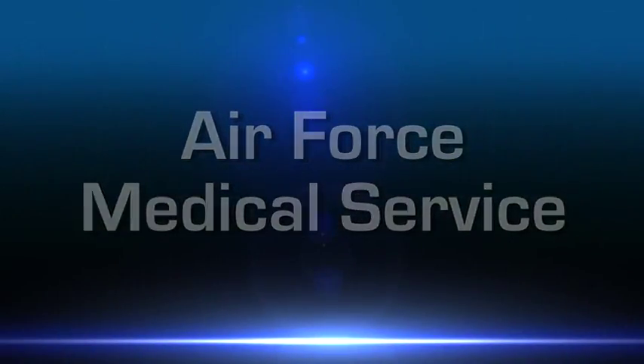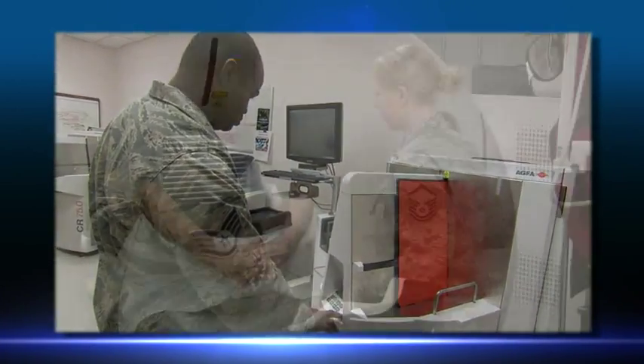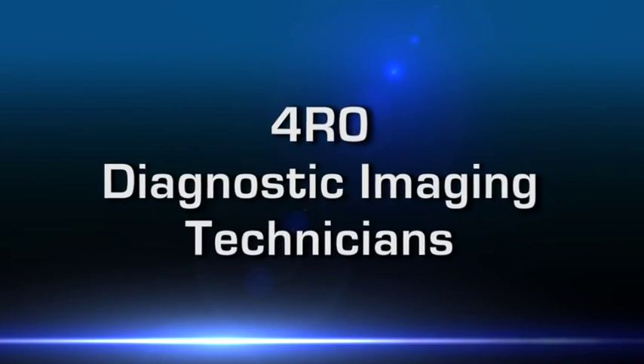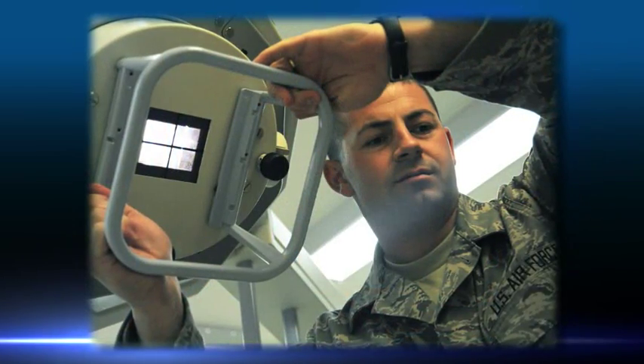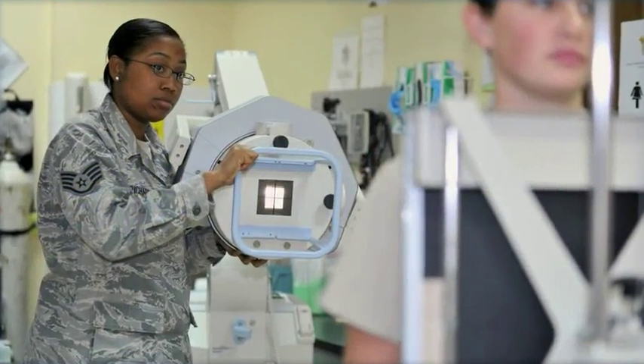The Air Force provides full-service healthcare to every airman, which means having technicians on staff to meet every medical need. Diagnostic imaging technicians are the eyes of medicine, working with physicians to confirm patient diagnosis, assess follow-up care effectiveness, and provide specialized image-guided therapeutic procedures.